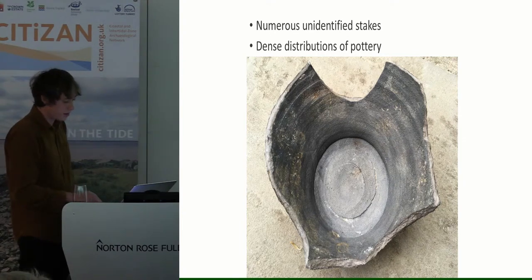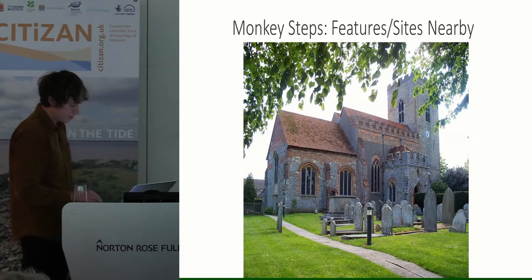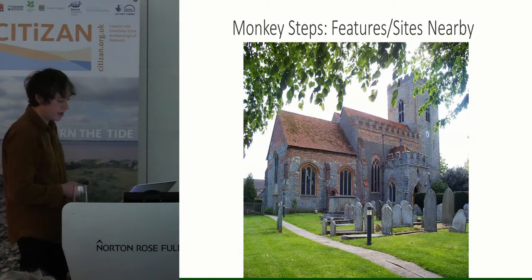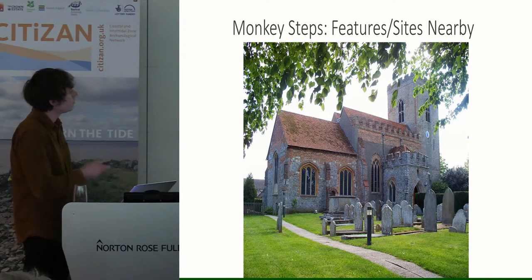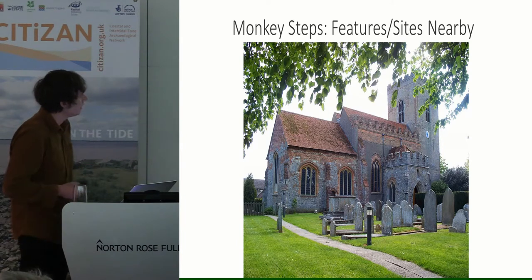The pottery includes Roman samian ware, grey ware, BB2 black burnished ware, hypercourse tiles, and even some medieval 13th century pottery. Features nearby which might be relevant include a continuation of similar pits spreading eastwards along the beach, some of which appear to have been used as Victorian rubbish dumps. There is also a Roman villa on the hill whose remains can be seen in St Peter's Church, which I think were recycled in its tower — originally a Saxon fortification, partly.